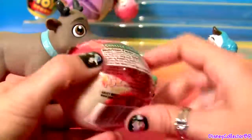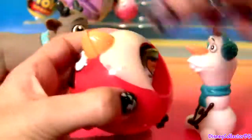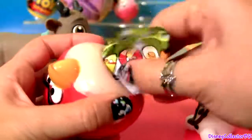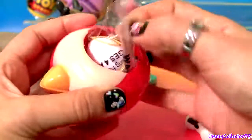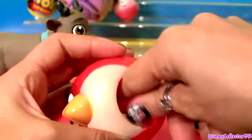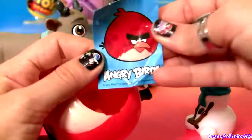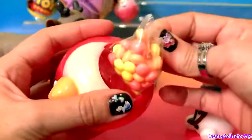Angry Birds! This is just a flyer. Here's the toy — it's just an egg. We also got one sticker and heart candy.